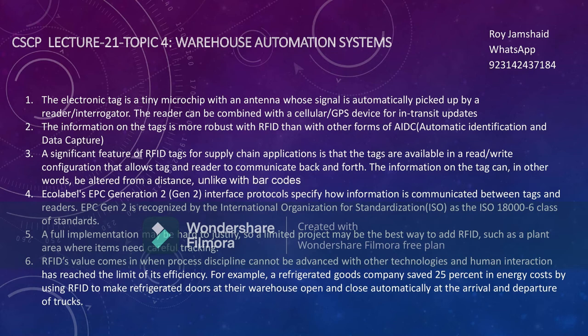Some key details about RFID: the electronic tag is a tiny microchip with an antenna whose signal is automatically picked up by a reader or interrogator. The reader can be combined with a cellular GPS device for in-transit updates. The information from the tag is more robust with RFIDs than with other forms of AIDC — Advanced Identification and Data Capture. For example, with 500 units moving in five minutes, RFID readers can quickly extract data from all of them.